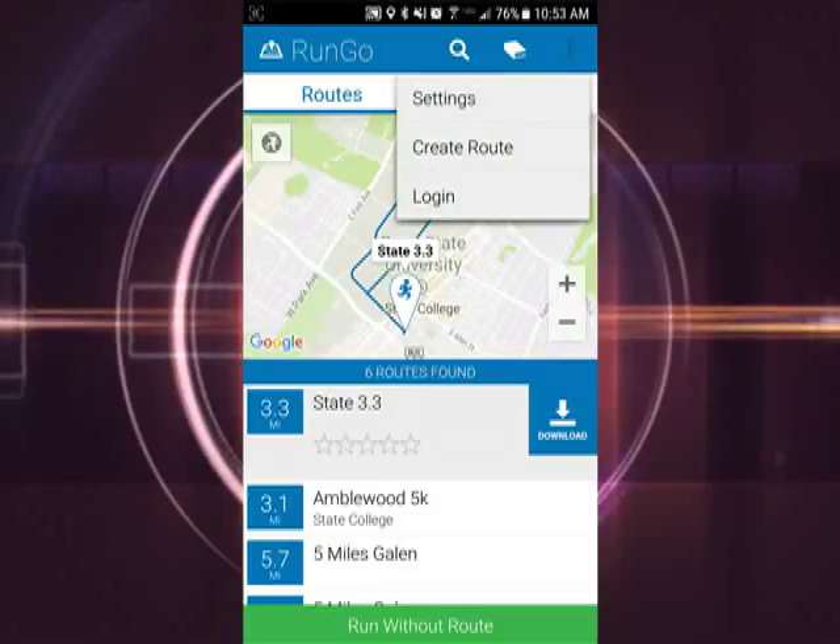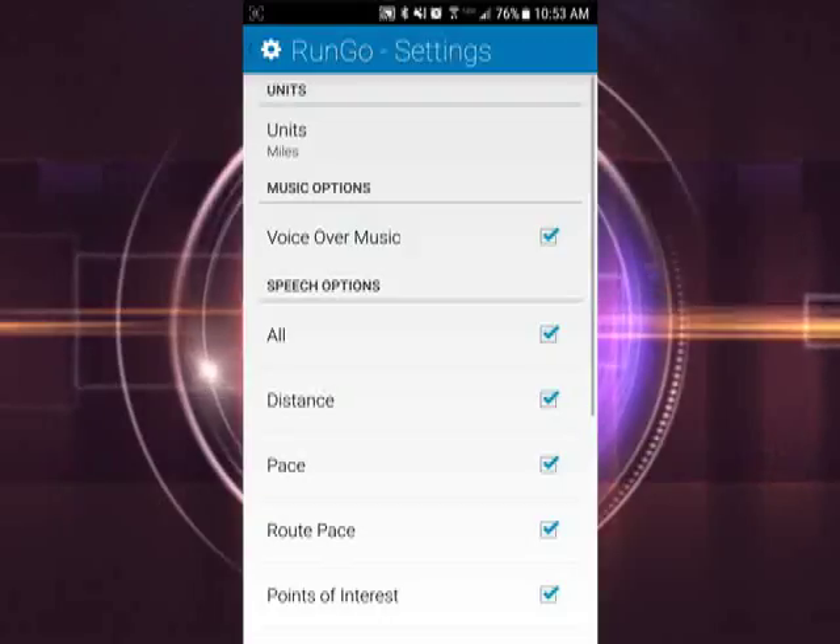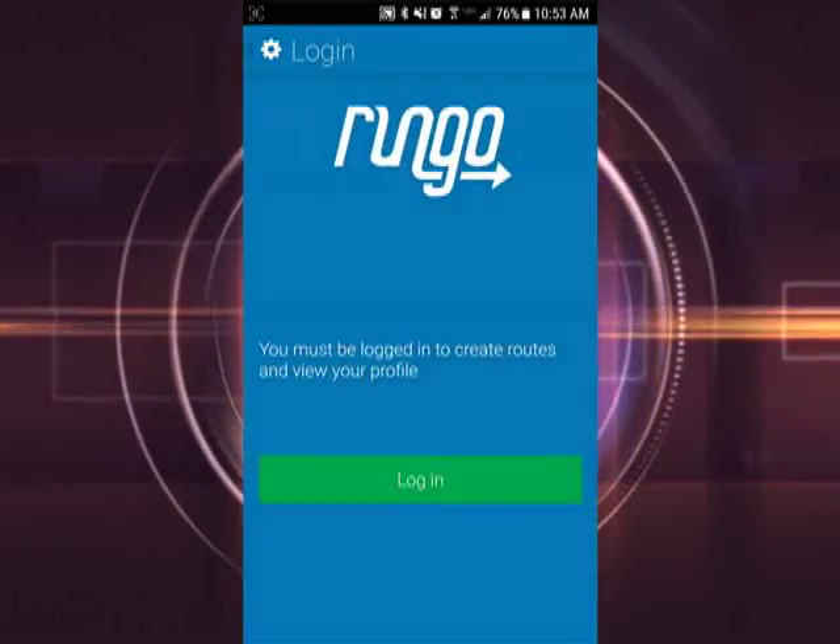You can set the app to talk over top of your music so you can have both on while you run. You can also create your own route, though to do this you will need to create an account.